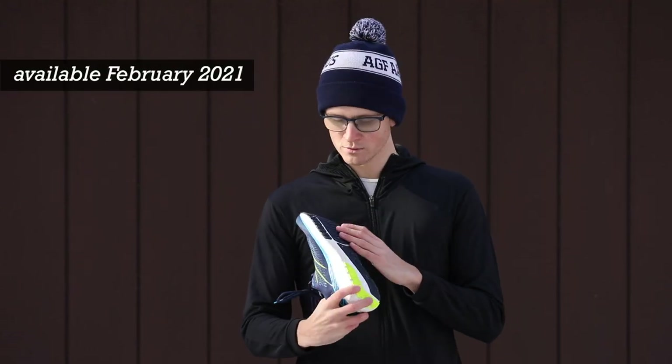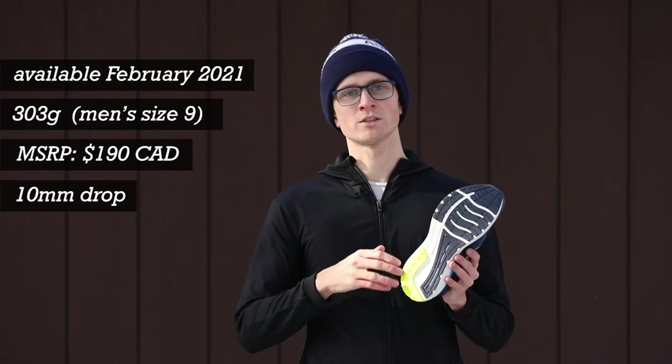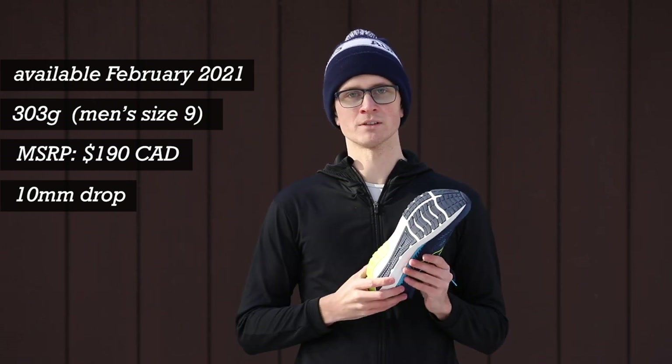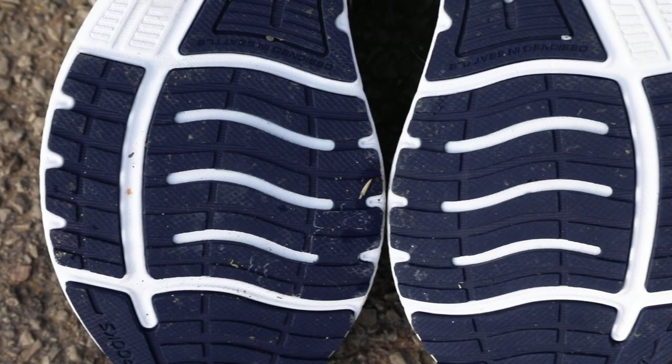Finally, there's the outsole — no complaints here. It's reliable; it's what you've gotten with so many Brooks shoes before, because really, why change something that's working so well. I took this shoe on wet roads, on trails, on snow, and I felt in control the whole way.